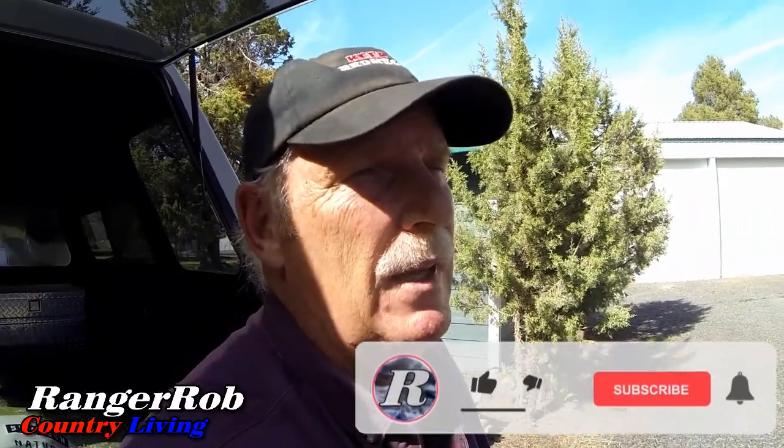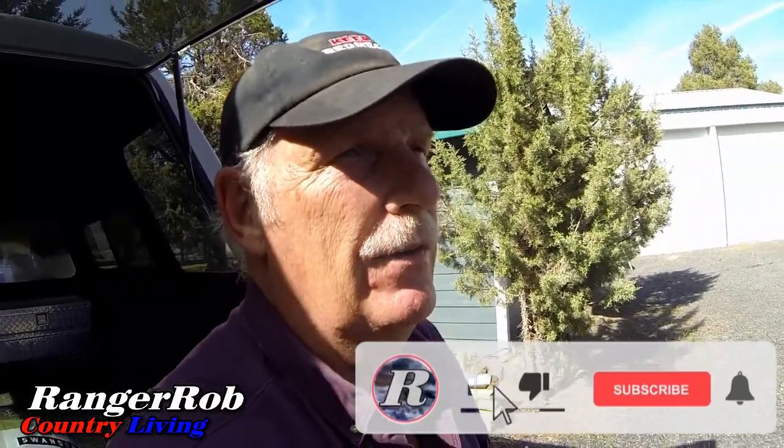I want to thank everybody for watching. Please take the time to like, subscribe, and share our videos all over the whole wild world. Be safe, may you have a blessed day, and until next time — bye now.